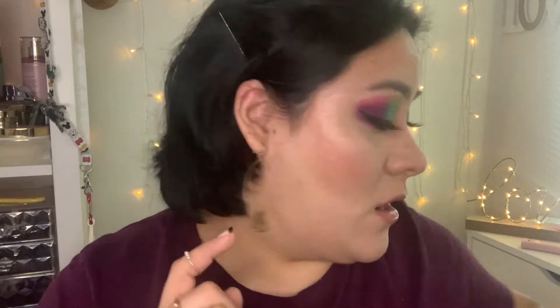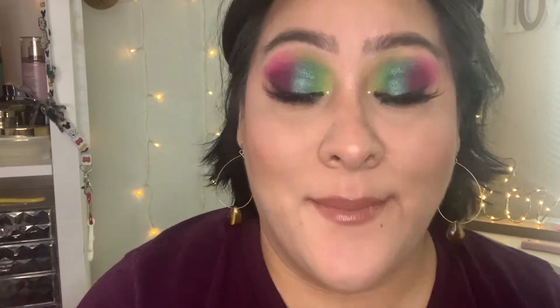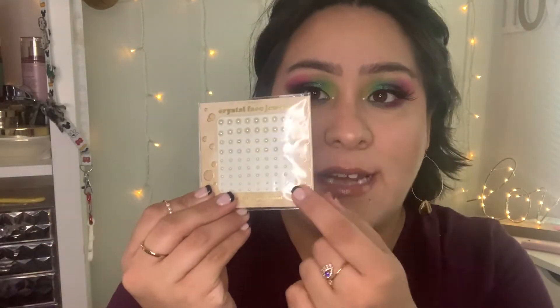I also have the inner corner detail — I pulled out some pearls to use. I've only used them this one time; I've never reached for them any other time. But I have them in my inner corner with just tiny little pearls. I guess I'll just have to use these every so often when I do looks like this, because I didn't really reach for them until today.